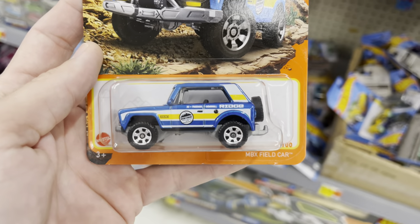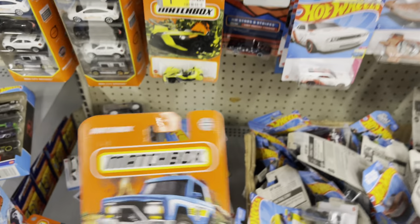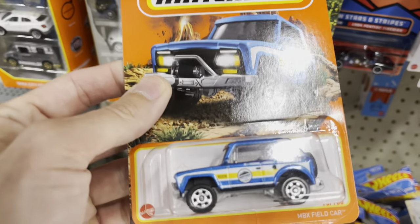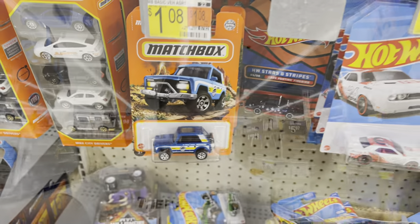What's a field car? MBX field car. So I guess it's some kind of Matchbox fantasy. Come on now — they don't really do fantasies. I mean, I guess, but that's like a real cart. That's weird. They don't do that often.